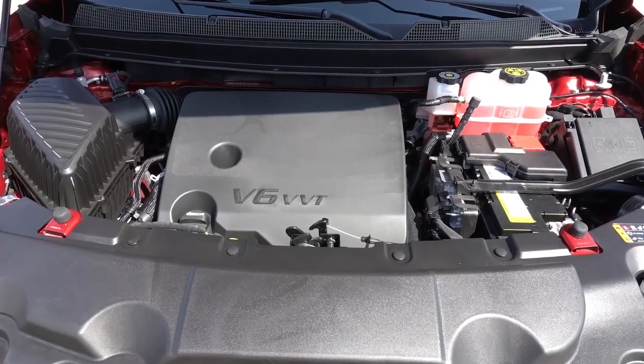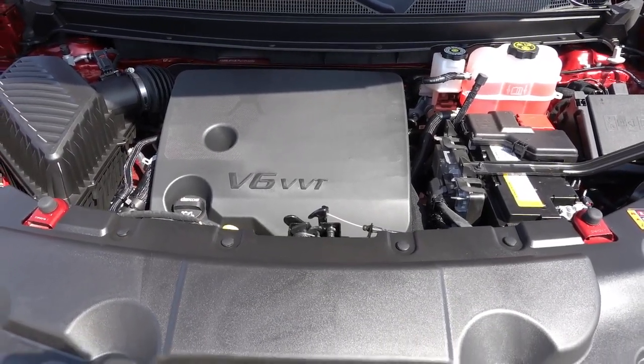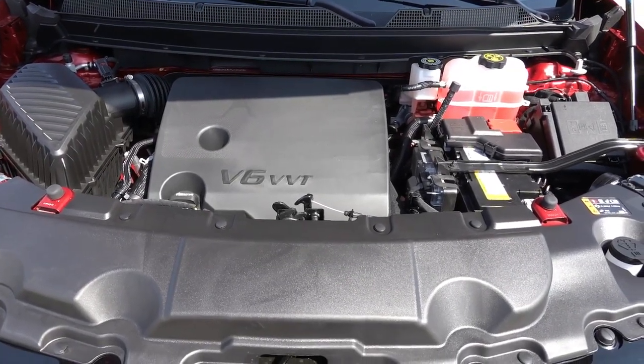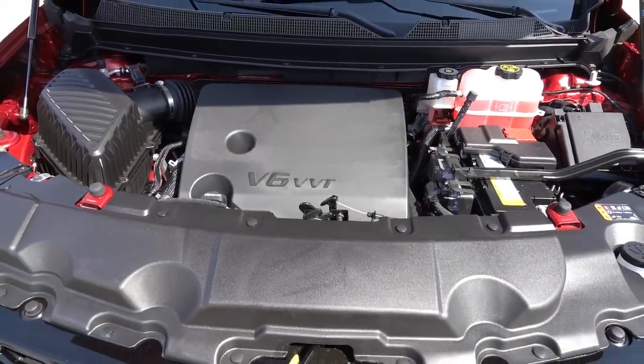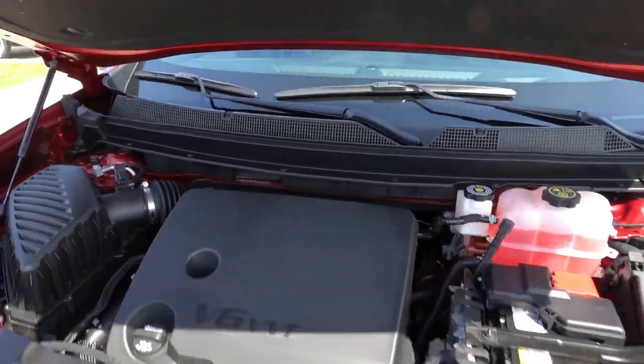Under the hood of the Traverse, you're going to find the same 3.6-liter naturally aspirated V6 engine in all of them. It puts out 310 horsepower and 266 pound-feet of torque through either the front wheels or all four wheels if optioned with all-wheel drive, through a nine-speed traditional automatic transmission. Pretty stout powertrain — it definitely moves the Traverse around without much issue. The Premier is going to be very similar to some of the other Traverse trims I've done videos on, namely the High Country. The High Country does get some better interior materials overall and some unique exterior design bits, but the options and features are very similar.